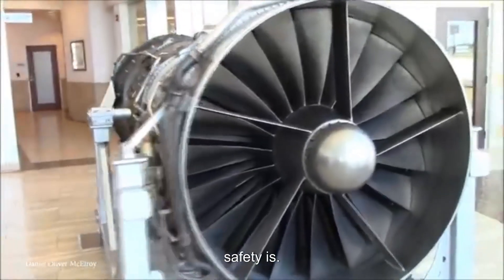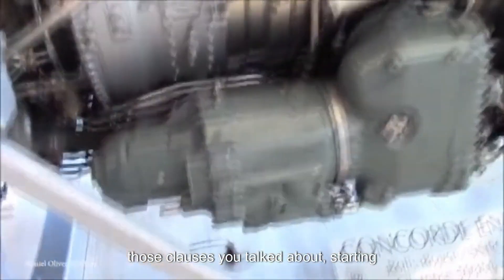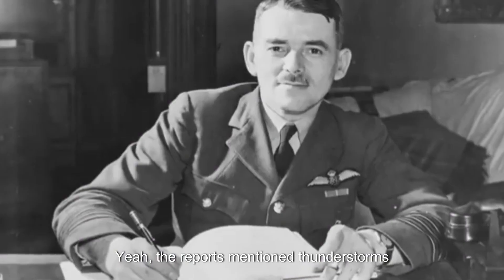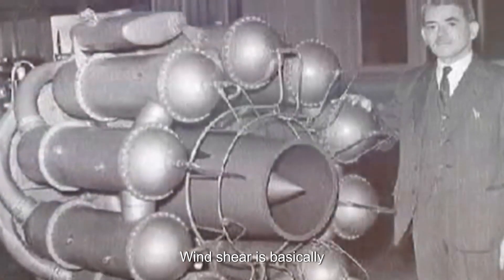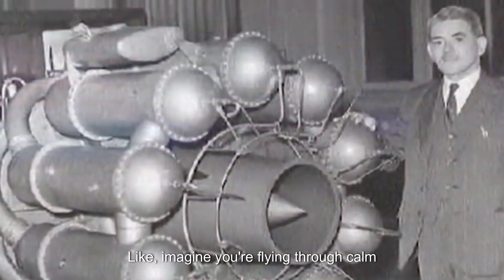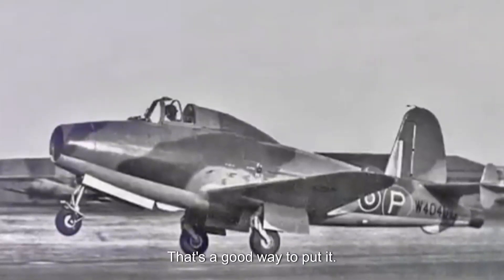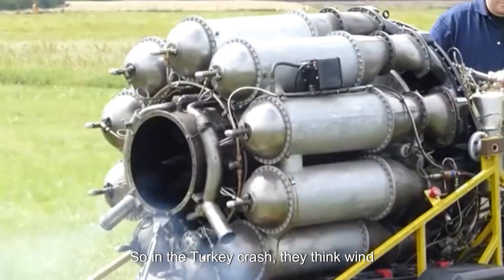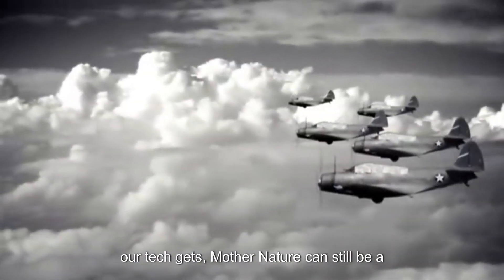The cargo plane crash in Turkey really shows how dangerous bad weather can be. Reports mentioned thunderstorms and strong winds during landing, with wind shear as a likely factor. Wind shear is a sudden, drastic change in wind speed or direction — like slamming into an invisible wall of wind. It can make you lose airspeed and altitude super fast, and even the best pilots can struggle to control the plane in those conditions. It's a reminder that no matter how advanced our tech gets, nature can still be a wild card.